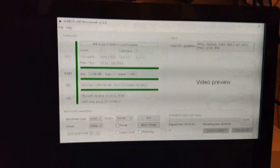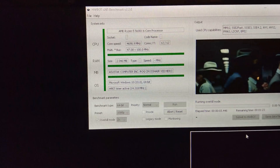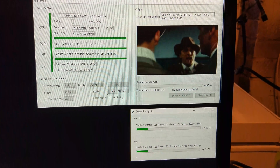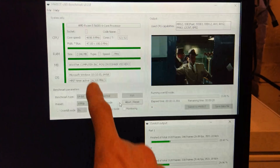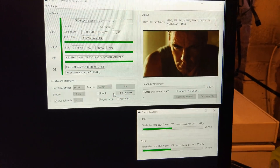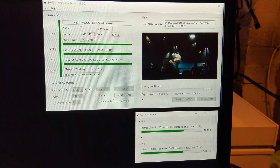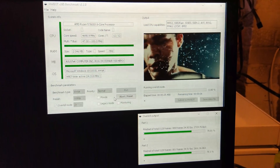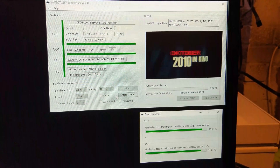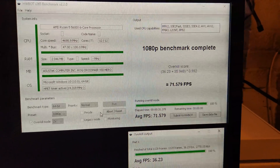Let's try HWBot X265 on overkill mode, the X2. We're at 4.8GHz by the way — that display isn't correct — and we only have 2 gigabytes of RAM enabled, so we can run 3800 C12 with pretty decent timings, though not amazing. It's a little bit uneven, but there you go — 70 FPS at 1080p.